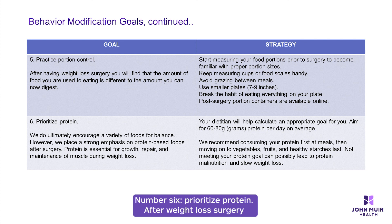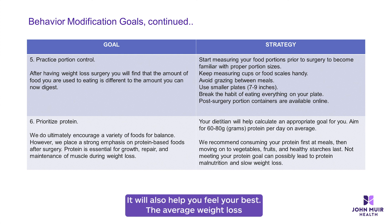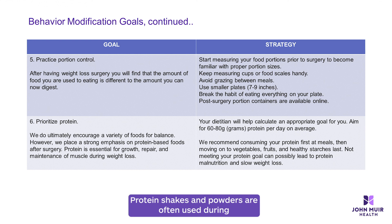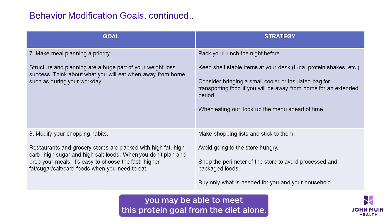Number six: prioritize protein. After weight loss surgery, your body needs protein to heal and to prevent loss of muscle mass. With a reduced stomach and lack of appetite, it is important to prioritize protein first to ensure your body receives the right nourishment. The average weight loss surgery individual needs around 55 to 70 grams of protein per day. A three-ounce portion of meat contains around 21 grams of protein. Protein shakes and powders are often used during the initial phases of the diet to help meet these goals. Around three to four months after surgery, you may be able to meet this protein goal from diet alone.